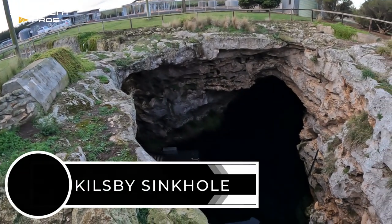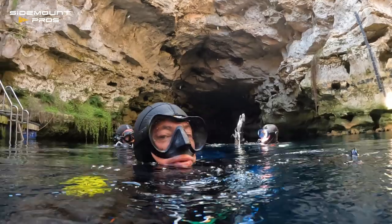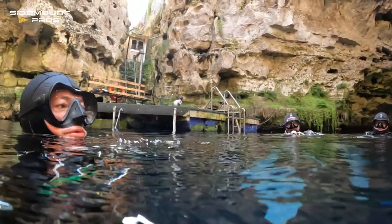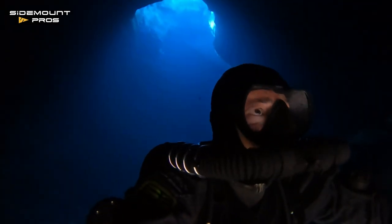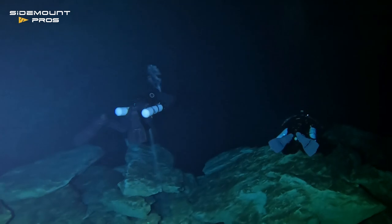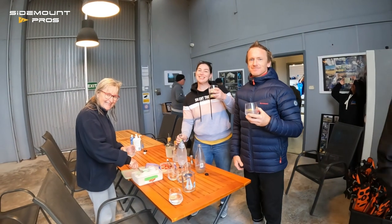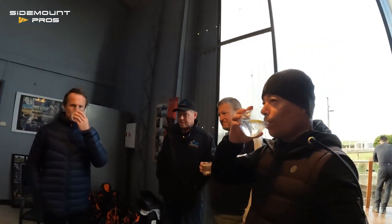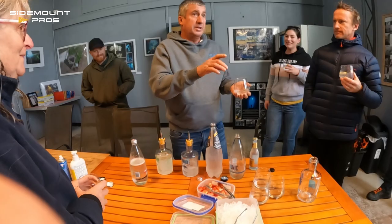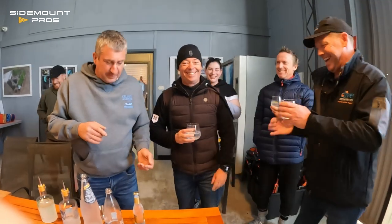Next, the famous Killsby Sinkhole — another Mount Gambier signature dive. And it's cool to be back with some of my Kiwi buddies: Andrew, Dave and Darryl. The view through the gin-clear water has to be seen to be believed. And what better than tasting the famous Killsby gin, made from the very water that we just left. Our host Graham Killsby explains how the gin is made, and we enjoy some post-dive banter.